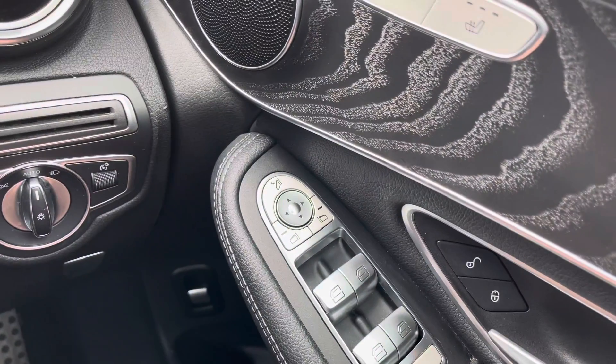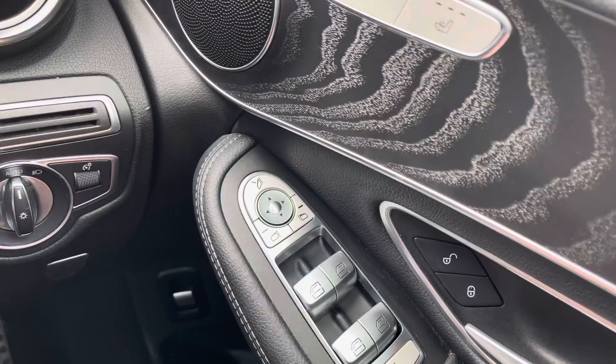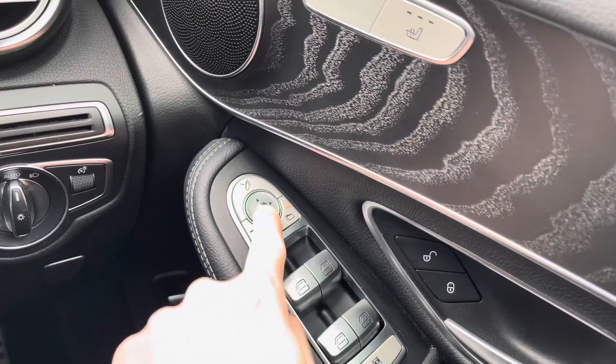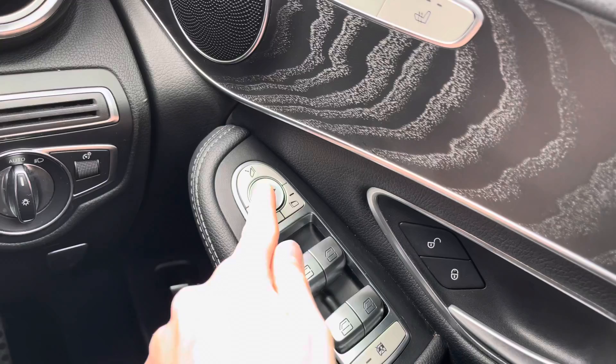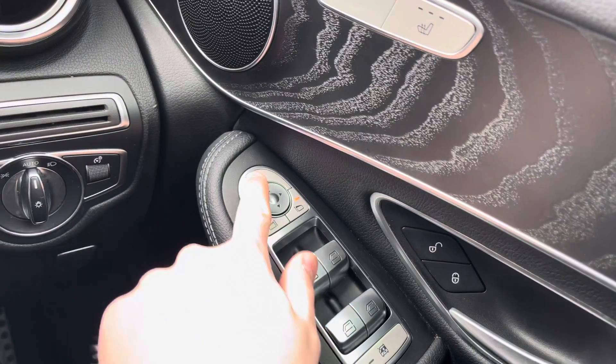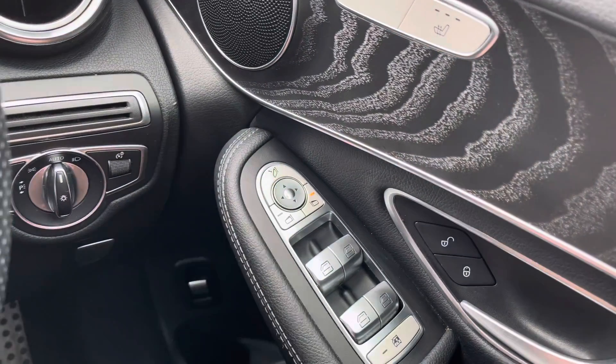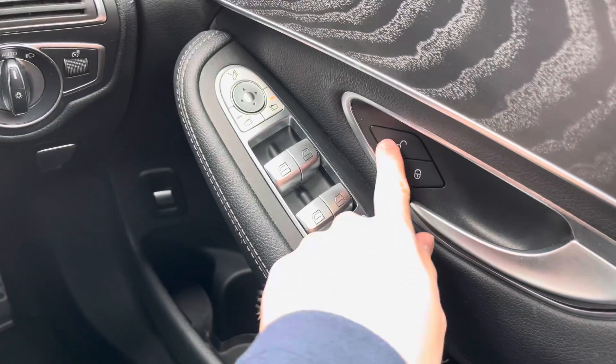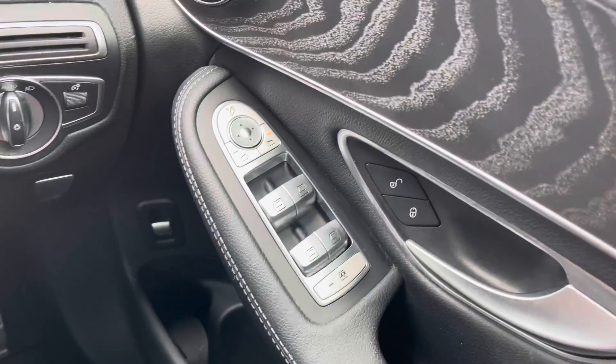Below here you do have your electric mirror adjustments that include folding. You can quickly fold the mirrors in and keep them nice and protected — a super handy feature when parking on narrow roads, as they tuck nice and tightly into the vehicle. Below there you do have your full electric windows with a button for locking the rear windows if you don't want rear passengers to put them down.